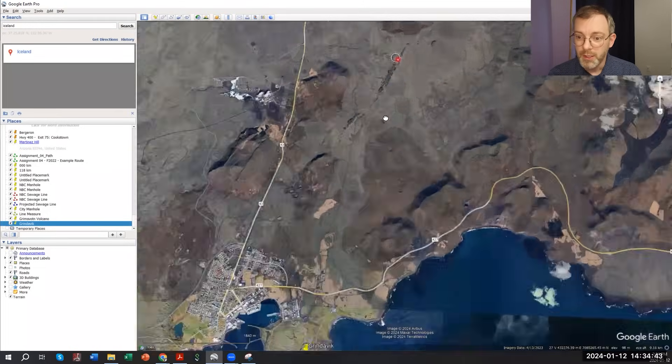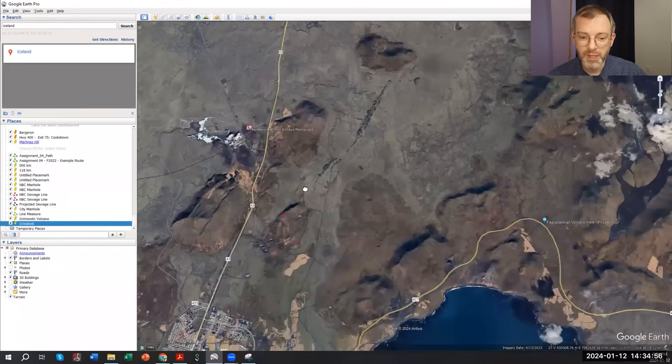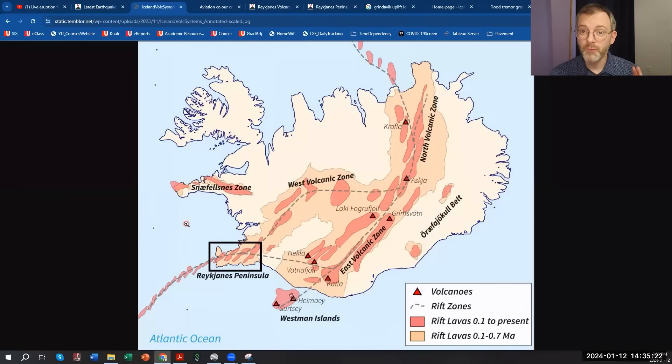About 5.5 to 6 kilometers north of the town of Grindavik, we already actually have a partial ridge along the spreading center that became activated towards the end of 2023. You can see the Blue Lagoon here for reference, and you can see that we're not too far from Grindavik.